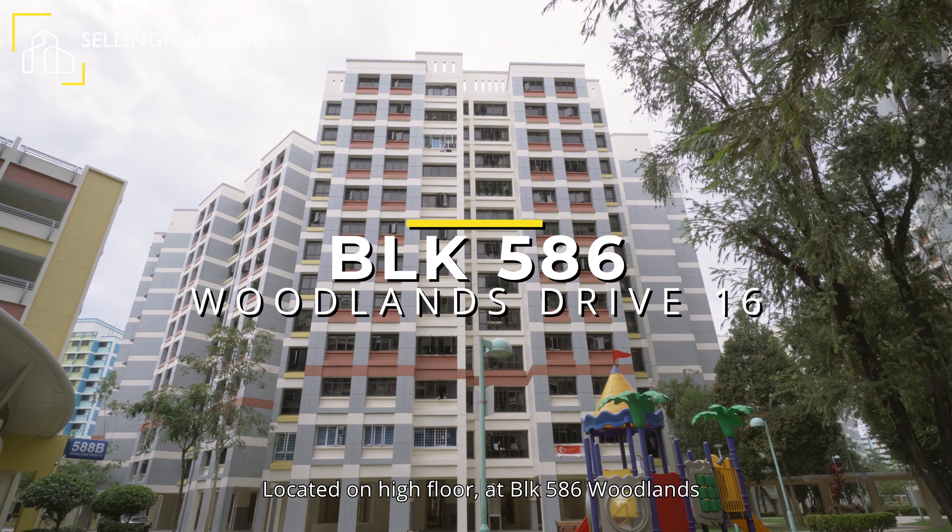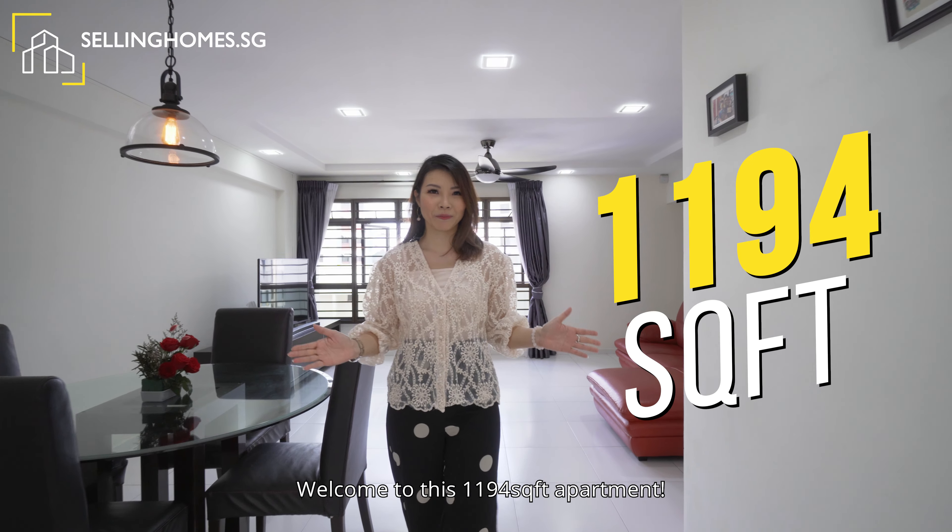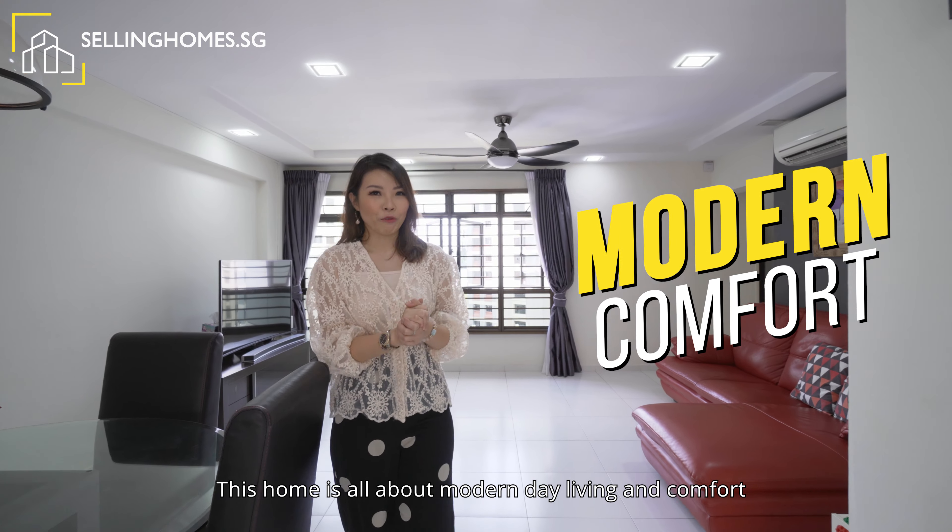Located on a high floor at Block 586 Woodlands, welcome to this 1,194 square feet apartment. This home is all about modern day living and comfort.